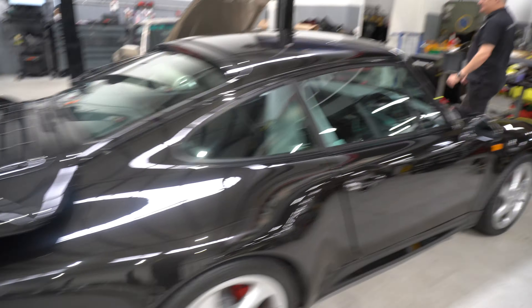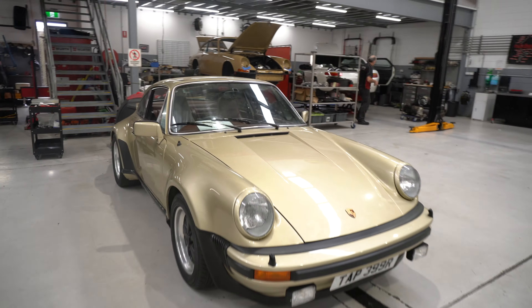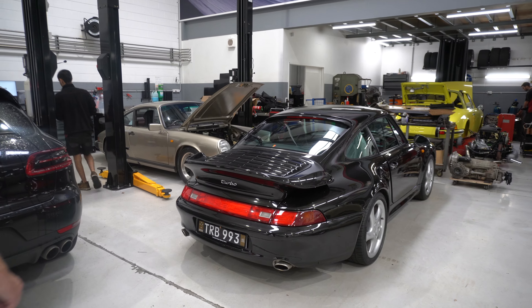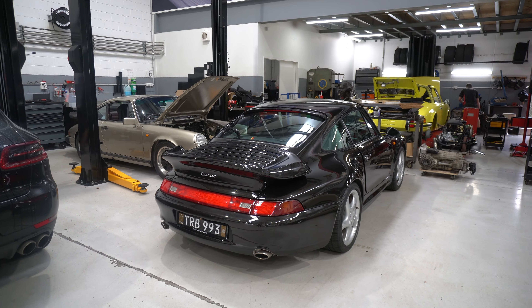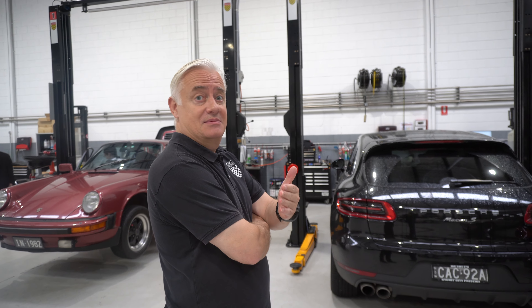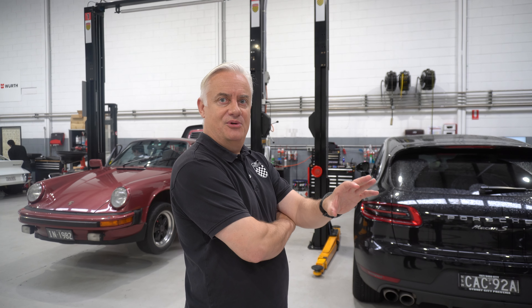993 turbo — nice to have the two turbos together. That's a car I sold around here. There's a huge number of cars we've seen here that came out of Willoughby back in the day, and we see them again and again. My job here is to try and retain the car and find another owner for it when the owner either loses interest, becomes old, or doesn't want to drive anymore.